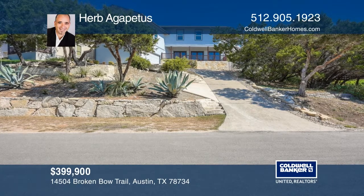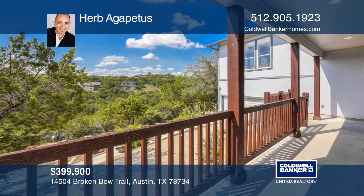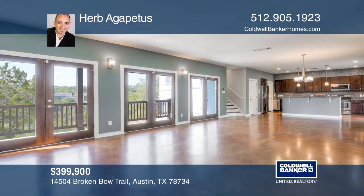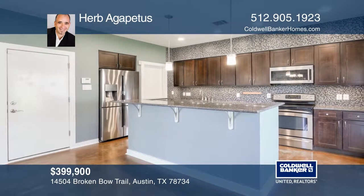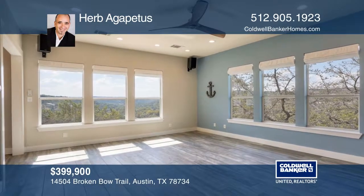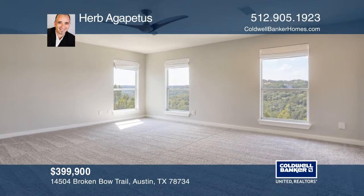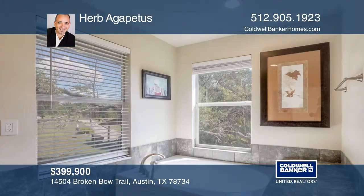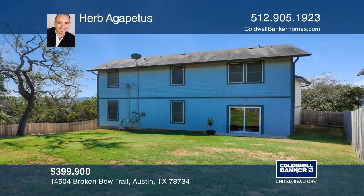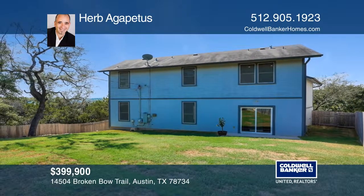This custom-built, three-bedroom, three-bath home is in coveted Apache Shores. Take in the amazing canyon views from the large covered front porch. The upgraded kitchen boasts stainless steel appliances and granite countertops. The bright and open family room offers stained concrete floors. The mid-level features a game room or secondary living room with a newly remodeled full bath. The large master bedroom suite has a walk-in closet, a spa tub, and a separate shower. Contact Herb Agapitas to find out how to make it your future home.